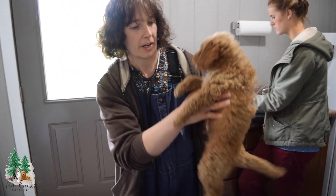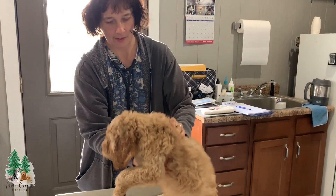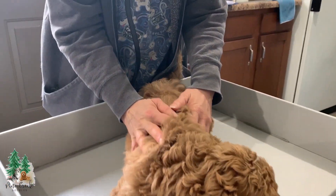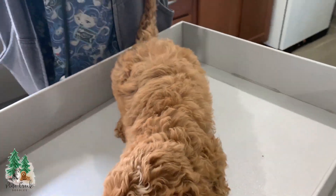I pick them up and I check for hernias — no hernias. And then I check the hair coat, make sure everything's clean, no evidence of any fleas or anything.